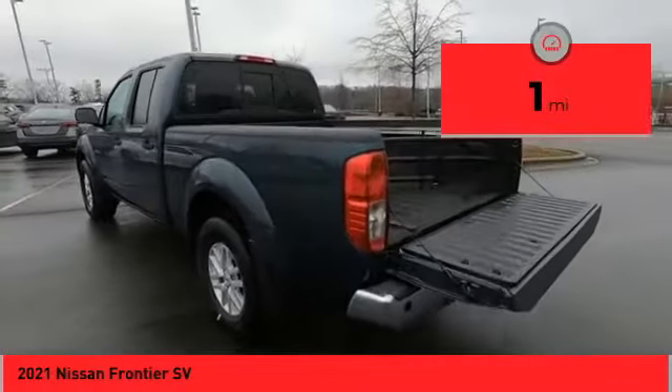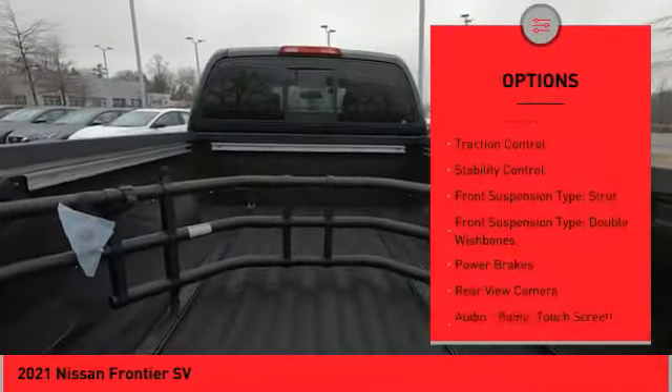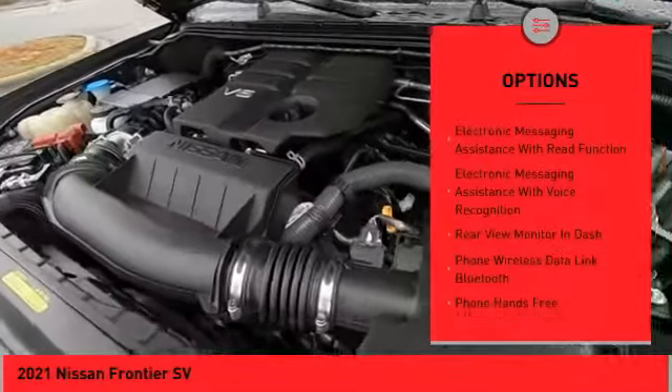This vehicle has less than 100 miles. Here are some of this vehicle's great options: Hill Descent Control, Traction Control, Stability Control, Front Suspension Type: Strut, Front Suspension Type: Double Wishbones.